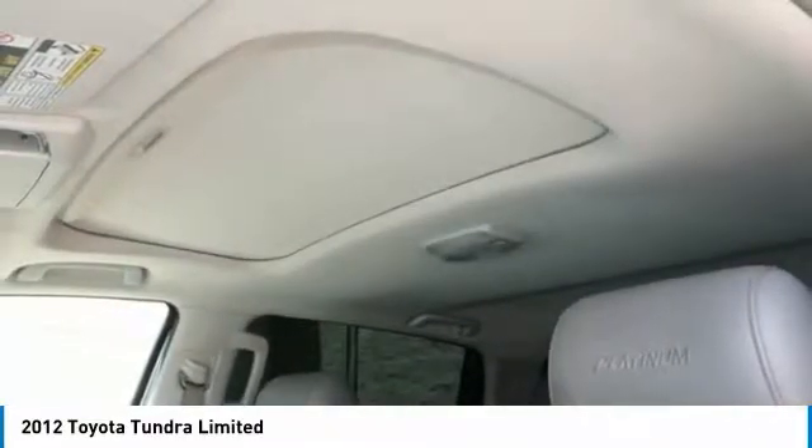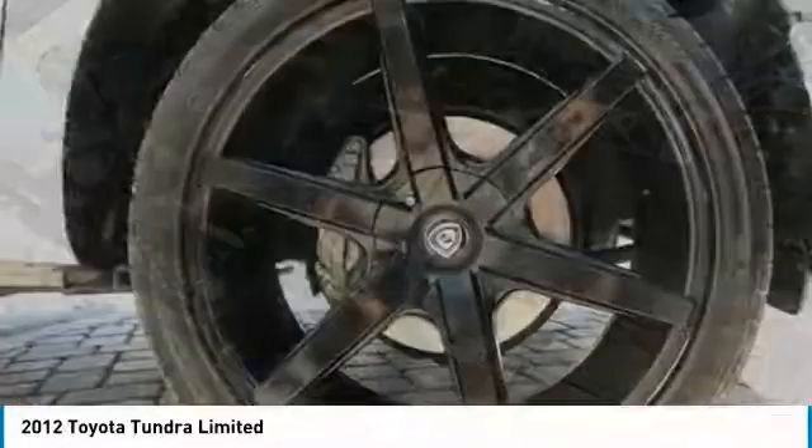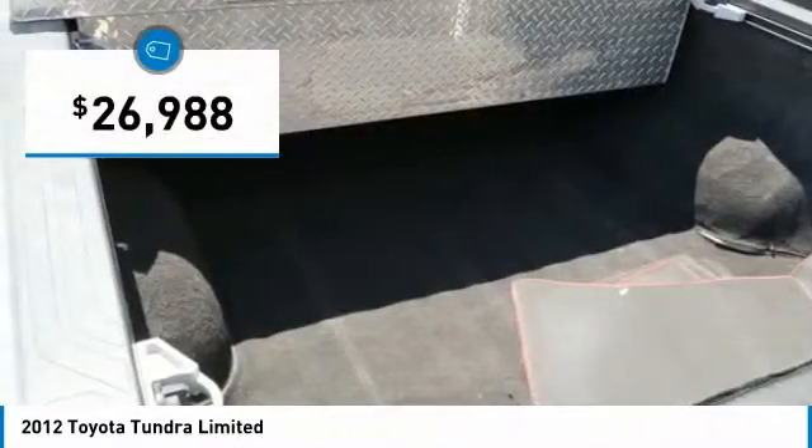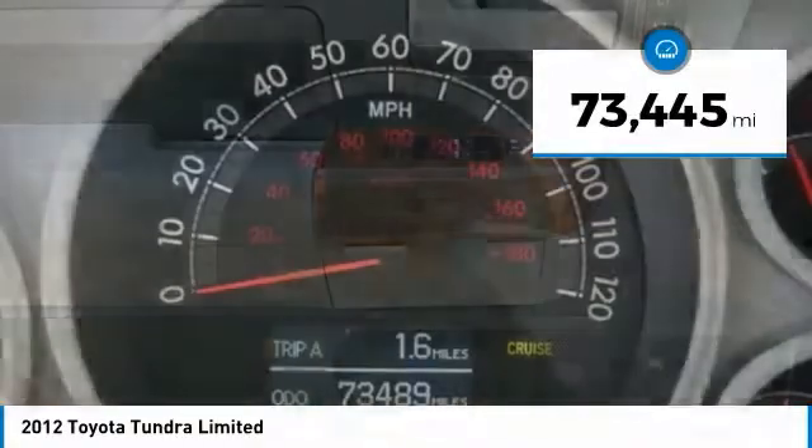With a towing capacity of up to 10,000 plus pounds and a payload capacity of over 2,000 pounds, the Tundra is the perfect mix of power and efficiency and is priced below $30,000. This vehicle has less than 75,000 miles.